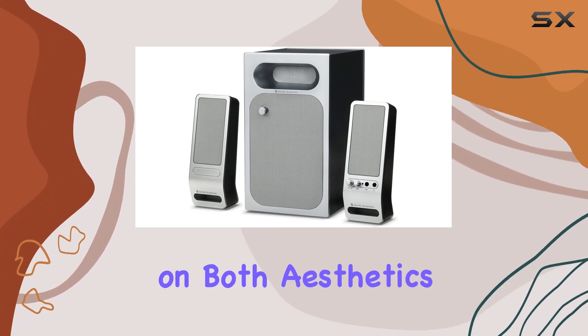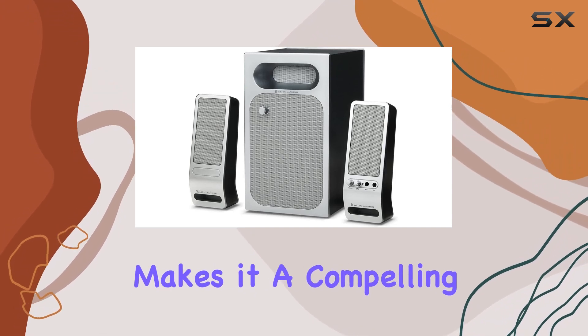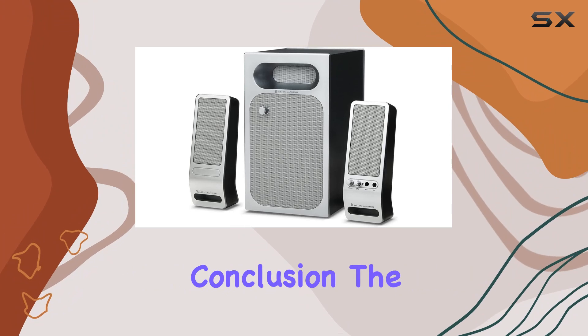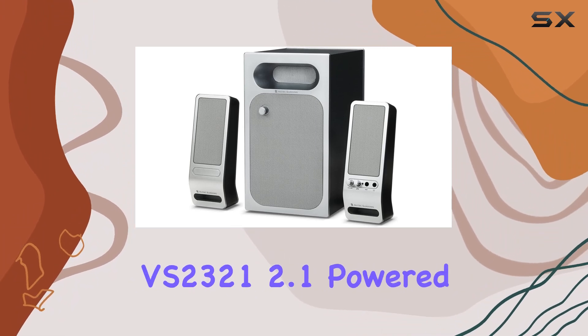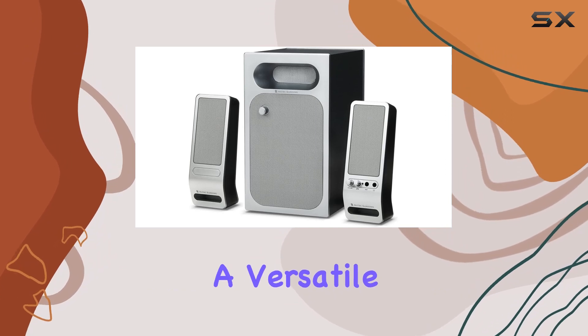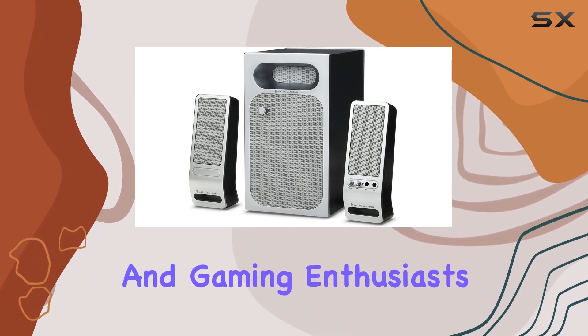The product's focus on both aesthetics and functionality makes it a compelling choice for users seeking a well-rounded audio solution. In conclusion, the Altec Lansing VS2321 2.1 powered audio system stands out as a versatile and reliable option for music and gaming enthusiasts.